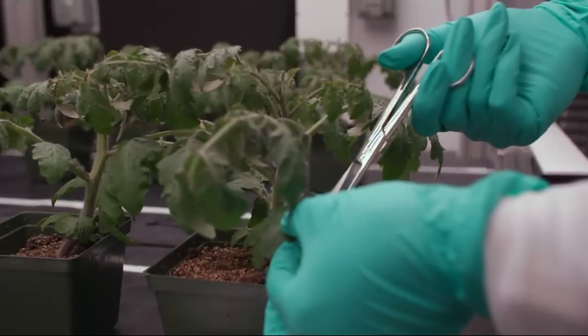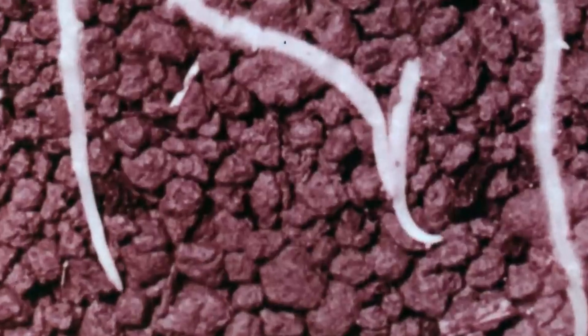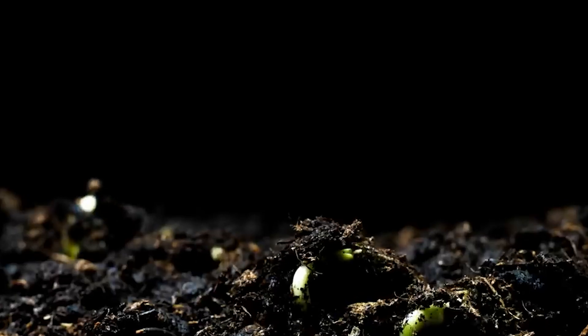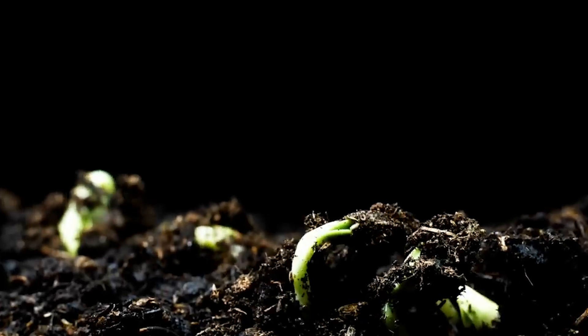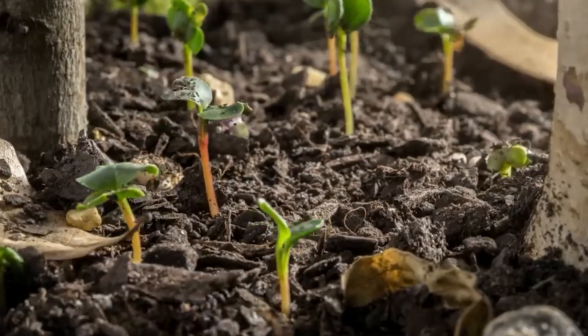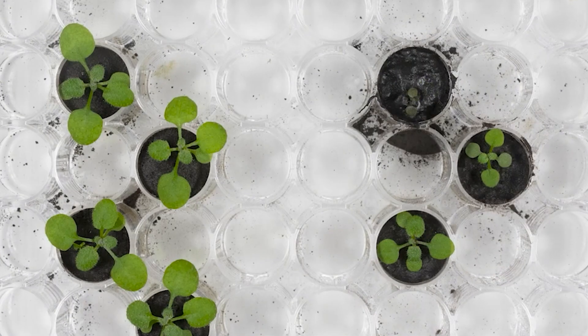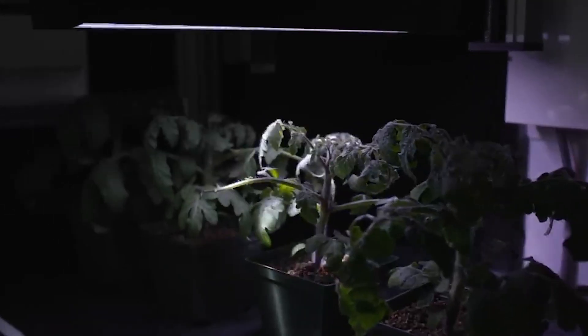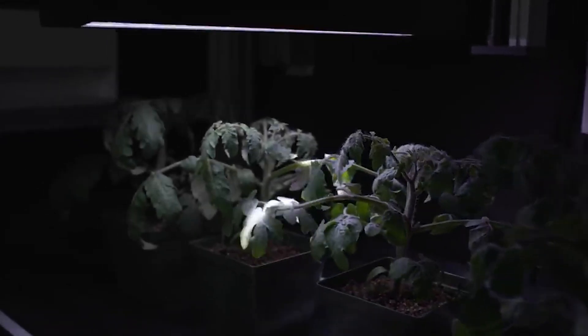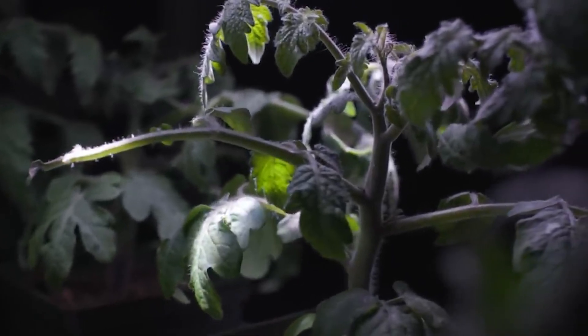On Earth, gravity significantly influences plant growth and development, guiding roots downwards and shoots upwards. In space, the absence of gravity presents unique challenges and opportunities for plant biology. Experiments conducted on the International Space Station have shown that plants can indeed grow in microgravity, though they exhibit some differences compared to their Earth-grown counterparts.